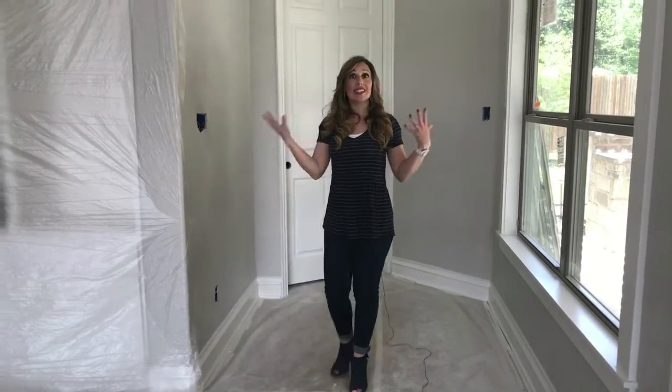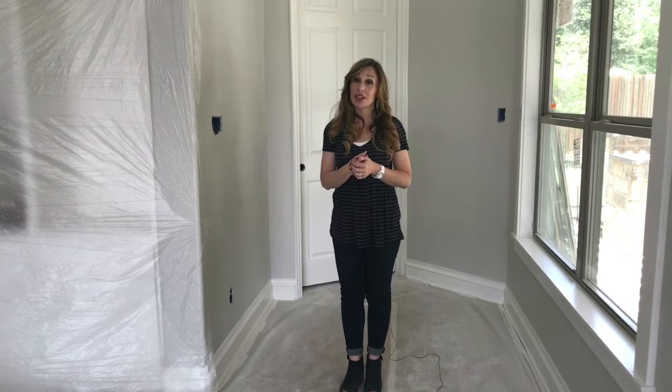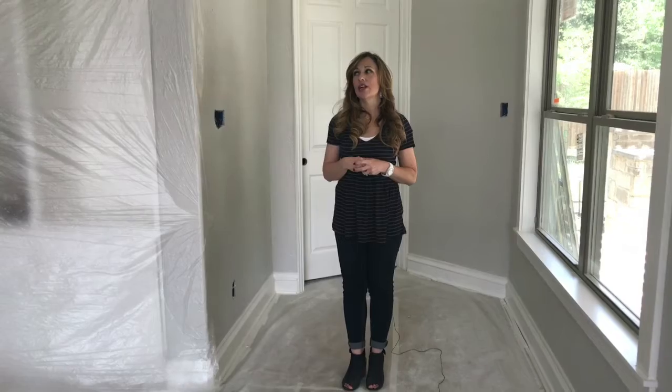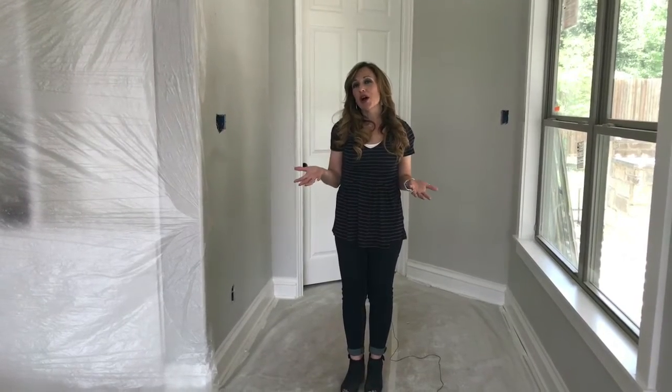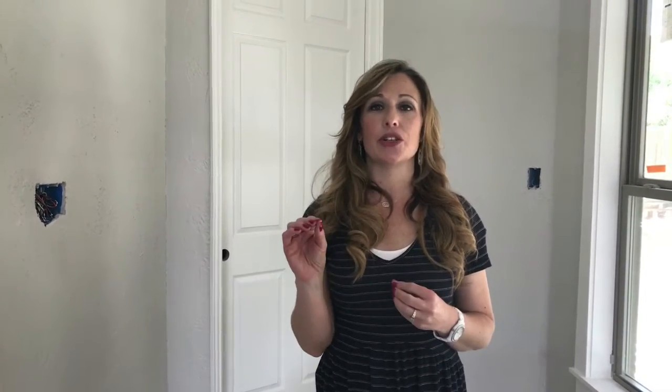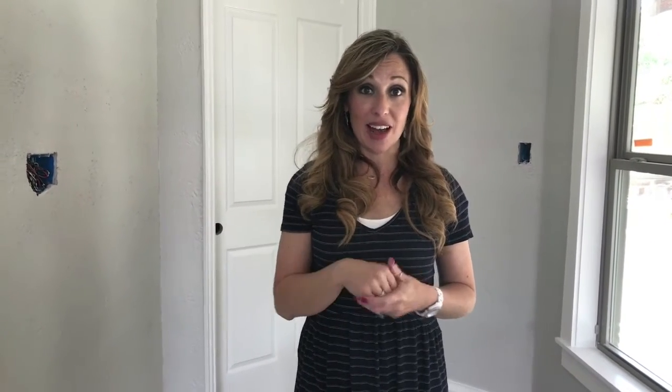That's kind of what's going on in this room. Last week I showed you the stairs, which was an added-on project. When you're doing remodels, you're always going to have added-on projects — they might not be as big as the stairs, but you're always going to have something, especially if you're living in a remodel. Every day you'll look at things and think, this is what I'd like to change or move.